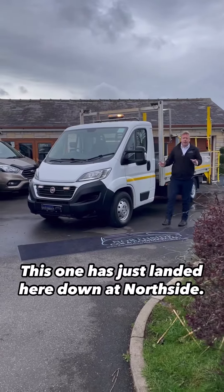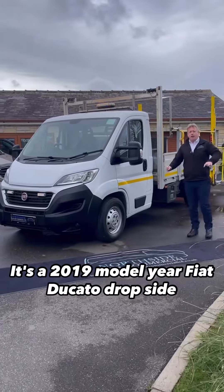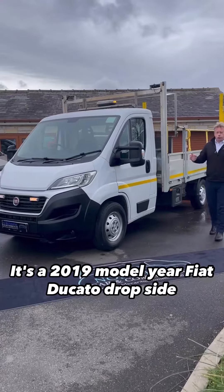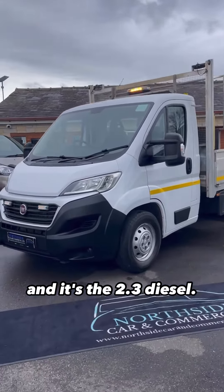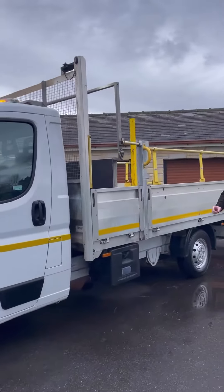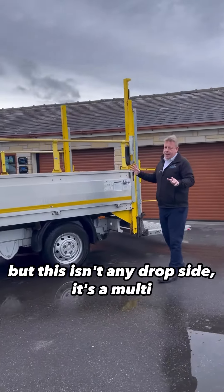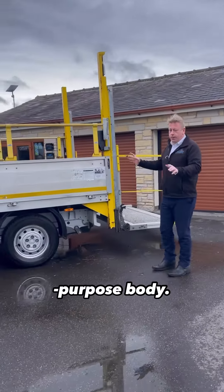This one has just landed here down at Northside. It's a 2019 model year Fiat Ducato drop side and it's the 2.3 diesel — in my opinion this is the best engine. As I've just said, it's a drop side, but this isn't any drop side, it's a multi-purpose body.